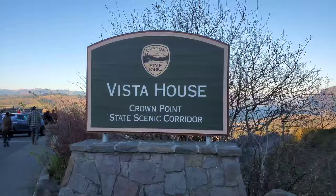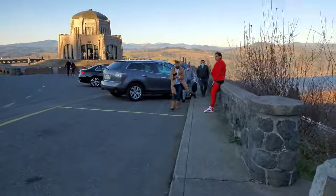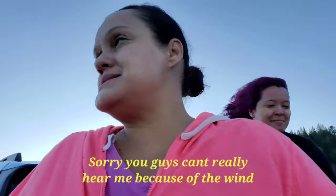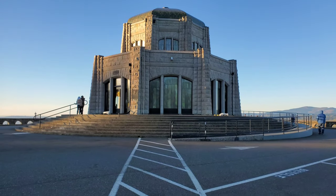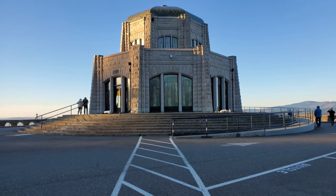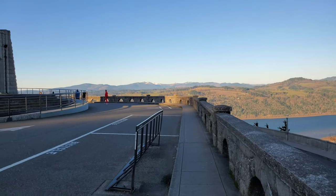Vista House of Crown Point State Park. It is very windy and I hope you guys are enjoying it. I've been standing this way, which is awesome. I'm sure you might have a lot of questions, but it's very cold — very, very cold. Here's Vista House, and you guys can see it.